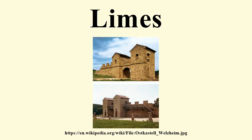The remains of the limes today consist of vestiges of walls, ditches, forts, fortresses, and civilian settlements. Certain elements of the line have been excavated, some reconstructed, and a few destroyed. The two sections of the Limes in Germany cover a length of 550 km from the northwest of the country to the Danube in the southeast.